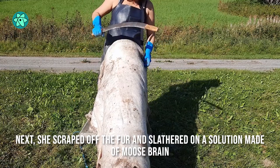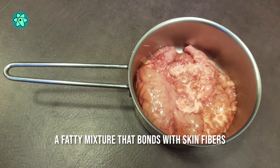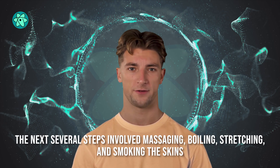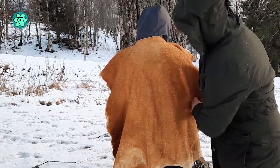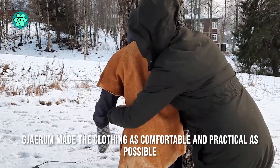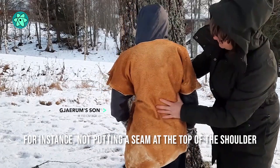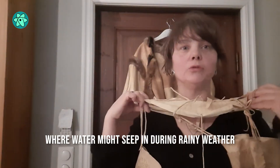Next, she scraped off the fur and slathered on a solution made of moose brain, a fatty mixture that bonds with skin fibers. The next several steps involved massaging, boiling, stretching, and smoking the skins, and then finally designing the clothing. Gehram made the clothing as comfortable and practical as possible — for instance, by not putting a seam at the top of the shoulder, where water might seep in during rainy weather.